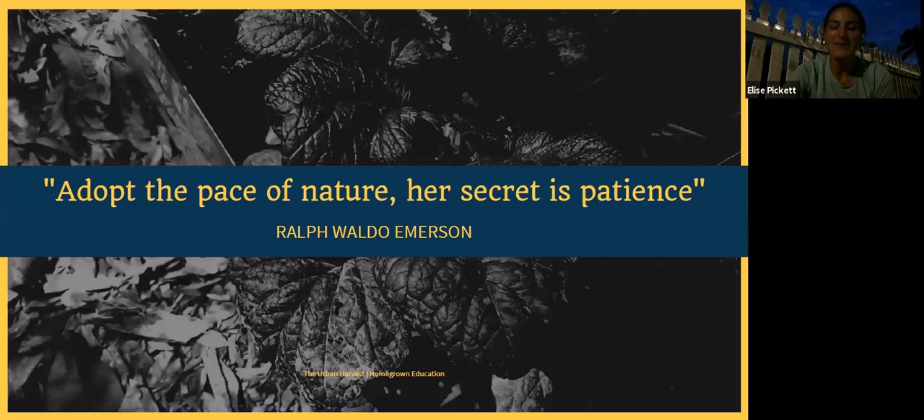I always like to start my talks with a quote, and tonight it's going to be: "Adopt the pace of nature — her secret is patience," by Ralph Waldo Emerson. I think it is especially fitting when we're talking about good bugs. A few people had questions about how long to wait for beneficial insects to take care of the bad bugs naturally, and patience is a virtue that everybody is constantly working on.